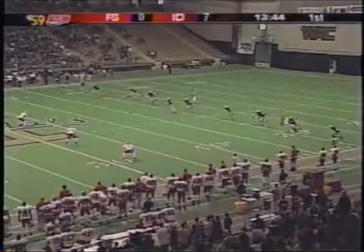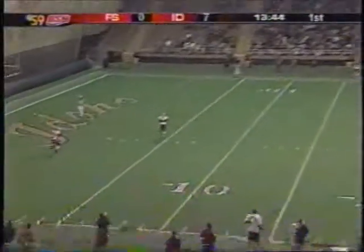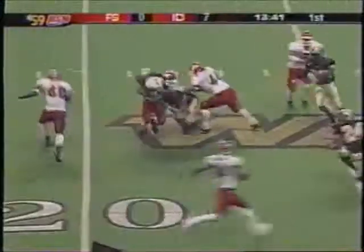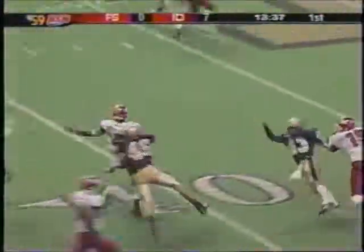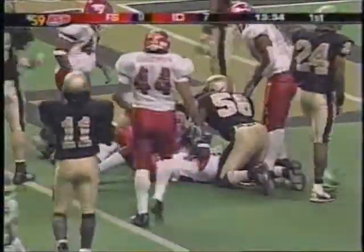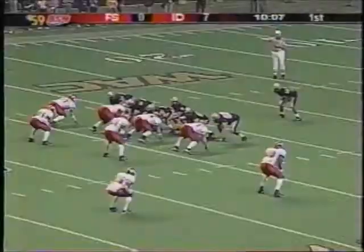The kickoff comes to Richard Marshall about a yard deep. Across the 15, the 20, he breaks a couple of tackles now down the sideline, cuts it back inside, and he's going to be dragged down from behind by DJ Dykes. What a great return for Richard Marshall out to the 46-yard line.